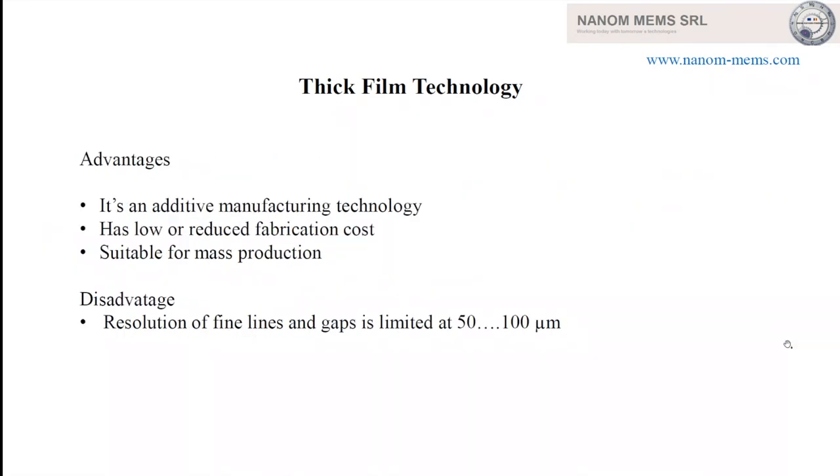The advantages of this technology: it's an additive manufacturing technology, meaning that only what is necessary is deposited — opposite to thin film technology. This technology has low fabrication cost and is suitable for mass production. It's a versatile technology. As a disadvantage, the resolution of fine lines and gaps is limited at 50–100 micrometers at best.